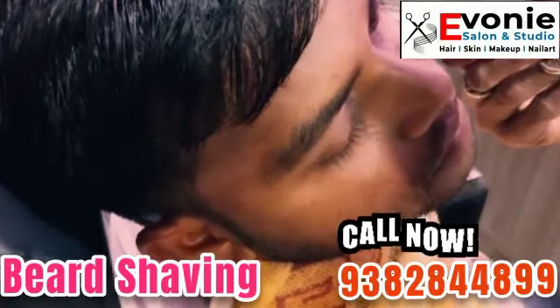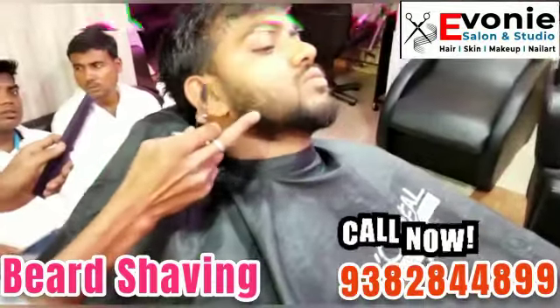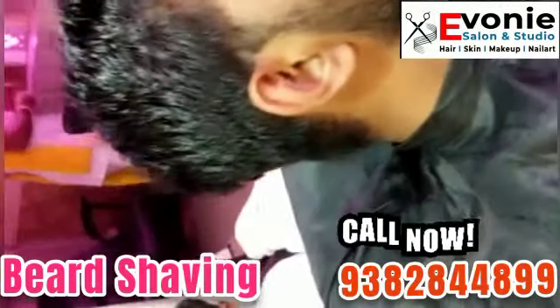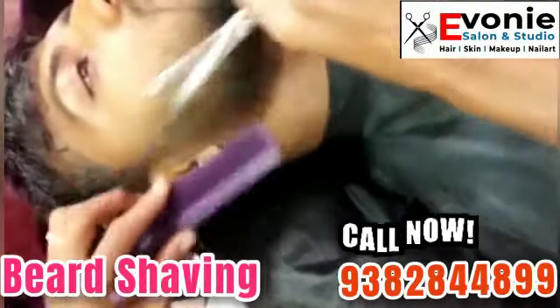You deserve a trimmed and clean shaved look, and Evoni Hair Salon and Makeup Studio is here to provide you with beard trimming services. A trimmed beard is necessary as it removes split ends and dryness, as well as complements your face shape. Now it's time for you to flaunt your trimmed and clean look.